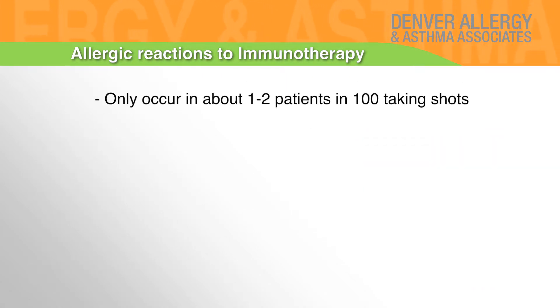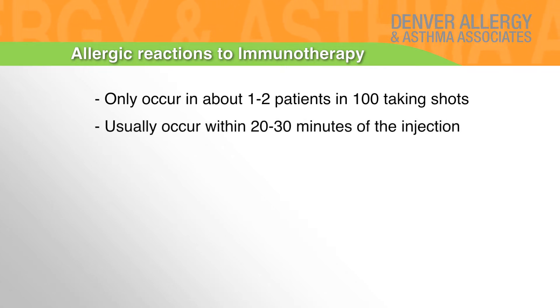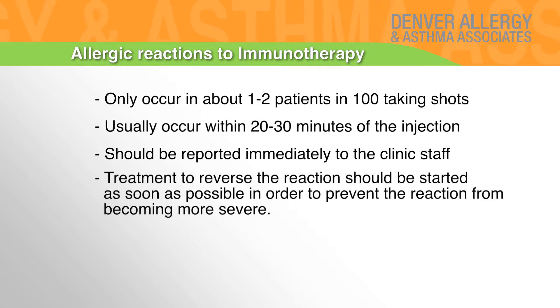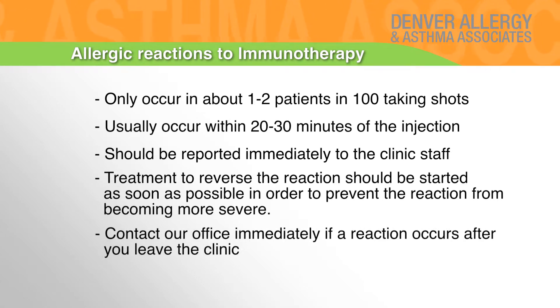Systemic reactions only occur in about one to two patients in 100 on shots, and usually occur within 20 to 30 minutes of the injection. They should be reported immediately to the clinic staff. Treatment to reverse the reaction should be started as soon as possible in order to prevent the reaction from becoming more severe. Contact our office immediately if a reaction occurs after you leave the clinic.